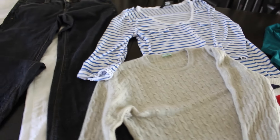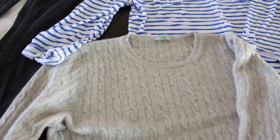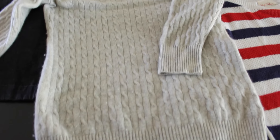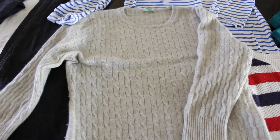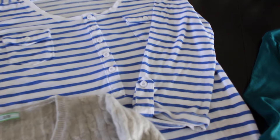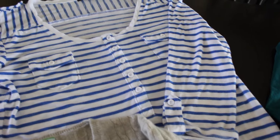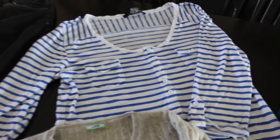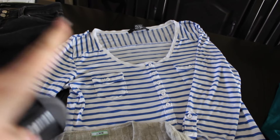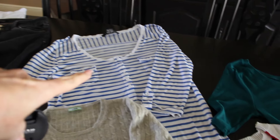This J.Crew sweater — this gorgeous sweater from J.Crew was $1.99. It's not cashmere, but it certainly feels like it. It is so soft and it's this beautiful grayish color. I got this cute blue and white cotton three-quarter sleeve with a cute little detail. I'm not sure of the brand — it's a junior size because it's a large but it fits like a small. You know me and stripes — I probably have too many striped shirts. That was $3.99.